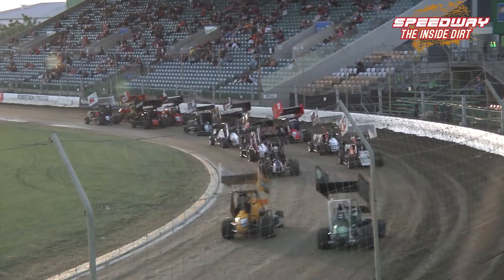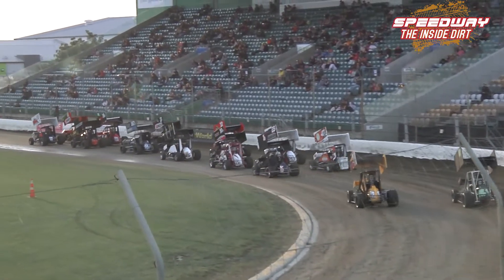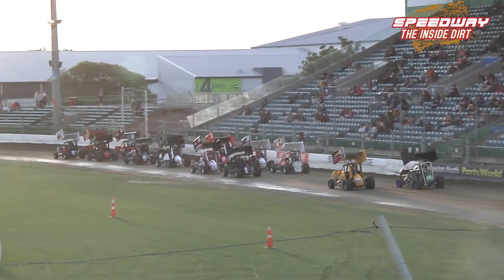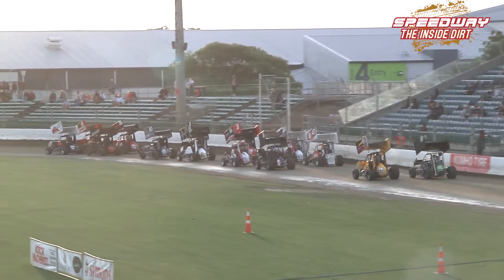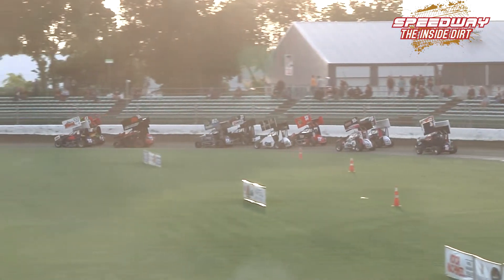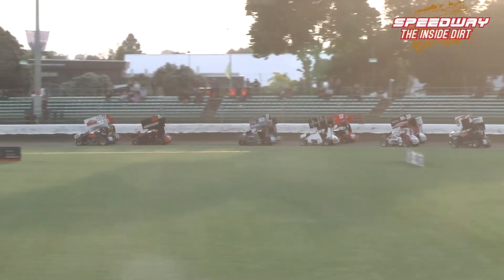We saw Nickel move up to second in the previous race from Grid 11. Now he's off the front, keeping on the 97 as well — Jordan McLeod, who's been in and out of the seat over the last couple of seasons.